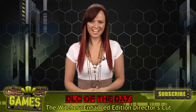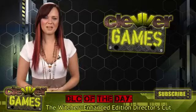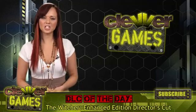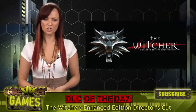It's time for the DLC of the Day. PC fans, this one's for you. Welcome back to Clever Games. I'm Andrea Rene with your DLC of the Day. Today we're talking about the action RPG The Witcher — more specifically, the Enhanced Edition Director's Cut.